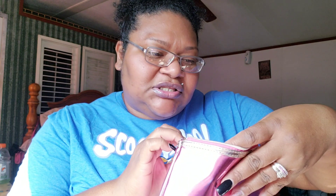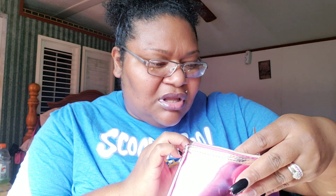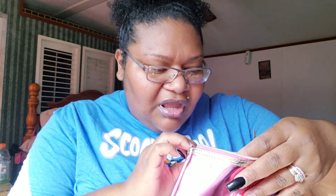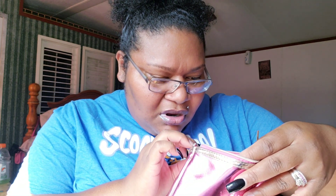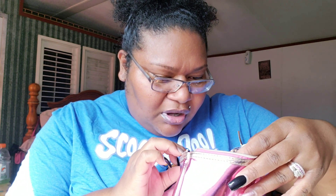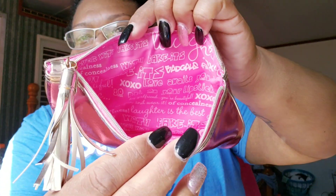Then I also got this Benefit San Francisco little makeup bag. It's cute and pink — I had to have it. Inside it says: 'Fake it till you make it. Gowns? Love awaits you. Put on your lipstick — hey girlfriend, you're beautiful. So bring it and wear it.' There's also a concealer or something in there. That is so cute.